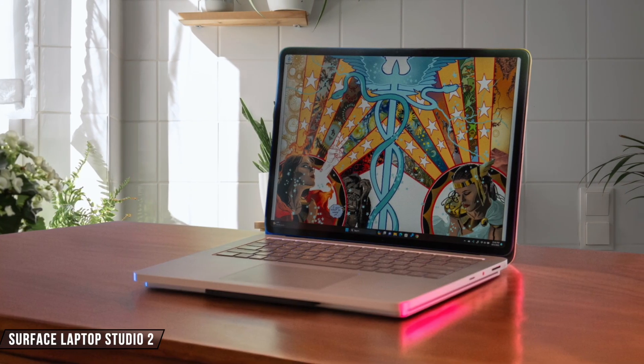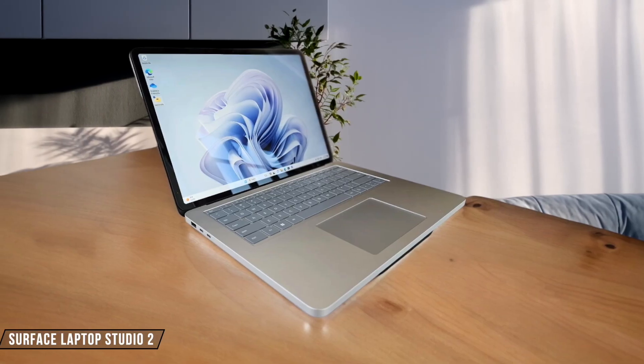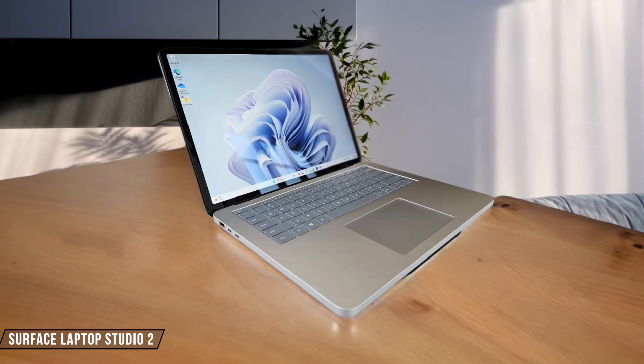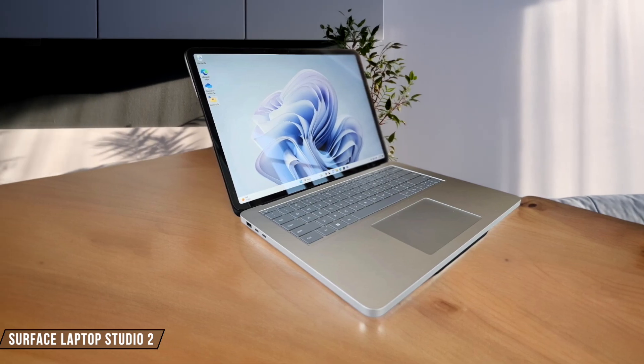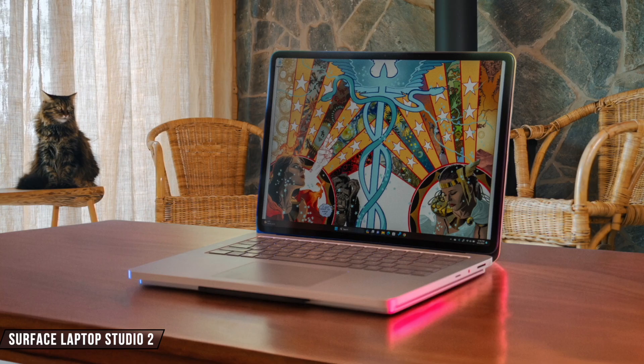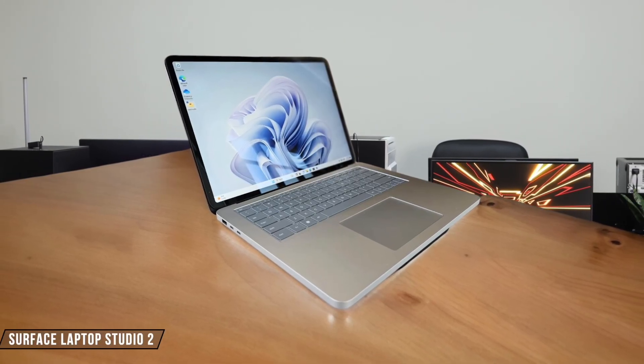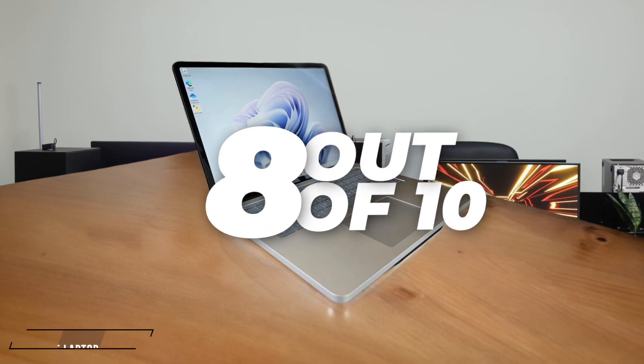Surface Laptop Studio 2 boasts an Intel Core i7-13700H processor and up to 64GB of RAM, offering robust performance for creative professionals. In my experience, it handles video editing and 3D rendering tasks smoothly, though it can't quite match the top-tier performance of some competitors. I'd rate it 8 out of 10 for performance.